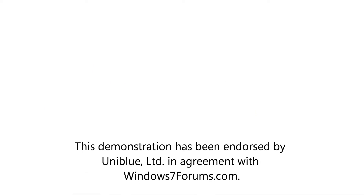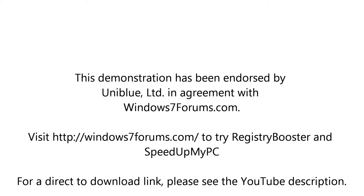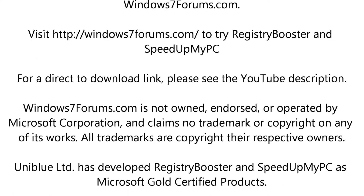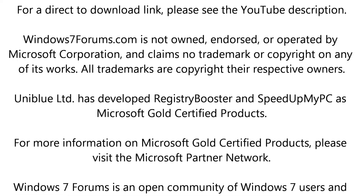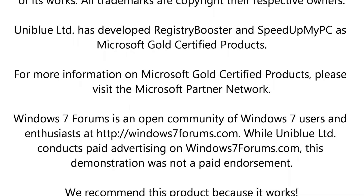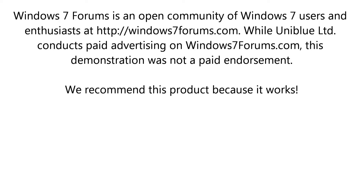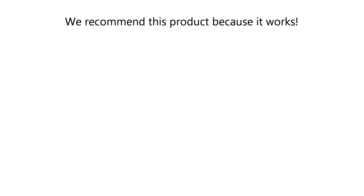There are many options available with UniBlue Registry Booster, and the 2010 version has been specifically designed for Windows 7. That's what's so great about this software — it really actually works quite well, and it's designed with Windows Vista and Windows 7 in mind. To obtain a copy of Registry Booster 2010, visit us at windows7forums.com. I can guarantee that you won't be disappointed.